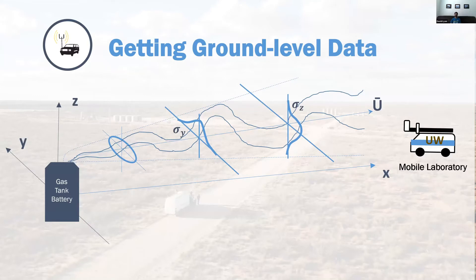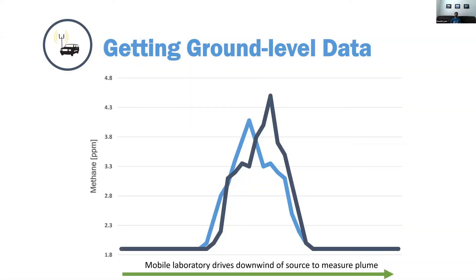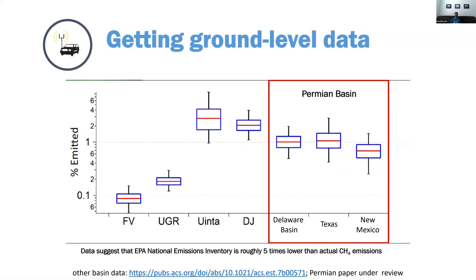OTM 33A — you probably know — is basically an inverse Gaussian approach as they drive downwind. We hired University of Wyoming to do some measurements in 2018, and Anna Robertson has a paper currently in the final stage of review, hopefully published very soon.